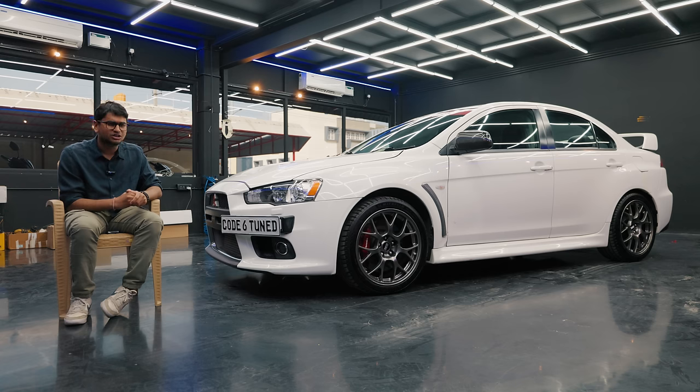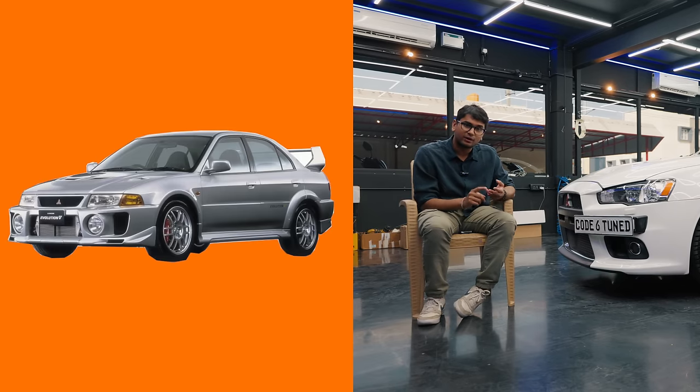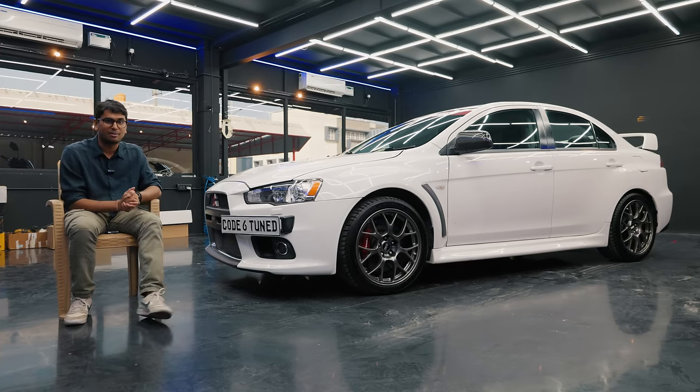The Evo 10 looks drastically different to all of its predecessors. No other Evo looks like this. The Evo 7, 8, 9 looks similar; the Evo 4, 5, 6 looks similar. But the Evo 10 looks completely unique, completely distinct from all of its other family members.